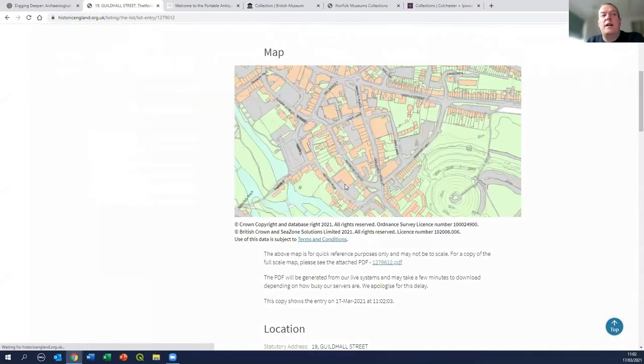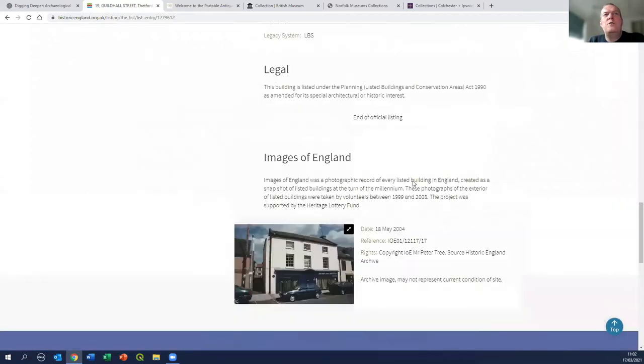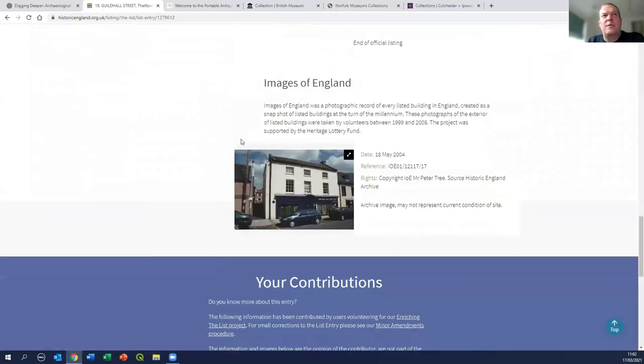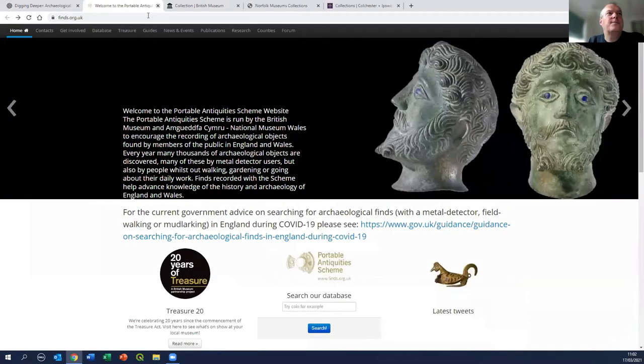You might live in a listed building, or want to know which listed buildings are on your street. There's a process called 'enriching the list' - if you create a user account you can add your own photos and additional information. At the bottom you can see additional pictures being added. So again, depending on what you find out and what you want to do, you can add information to the national list.